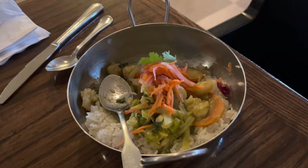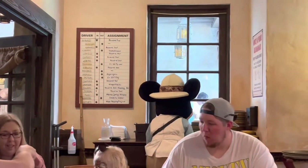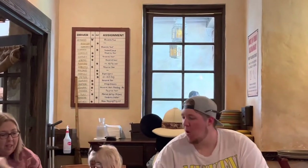It's pretty well timed in that you basically see a character between every course. Mickey Mouse came out and he's playing peek-a-boo with some of the people outside.